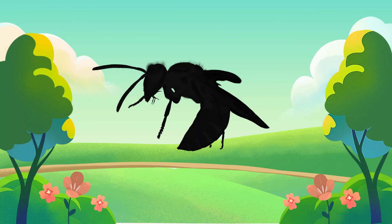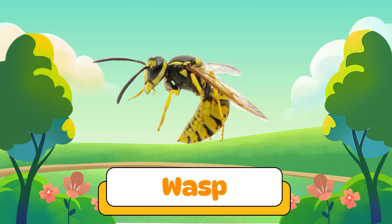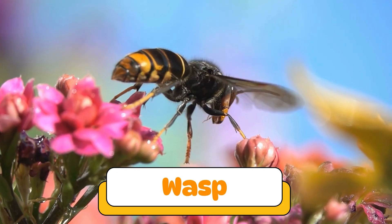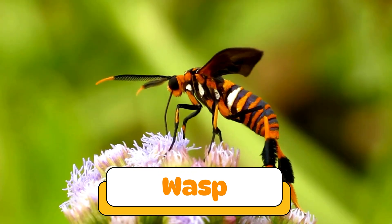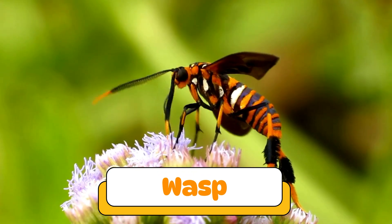Can you guess what insect makes this sound? Yikes! A wasp! Wasps are like bees but they can sting more than once. They build paper-like nests and fly fast.